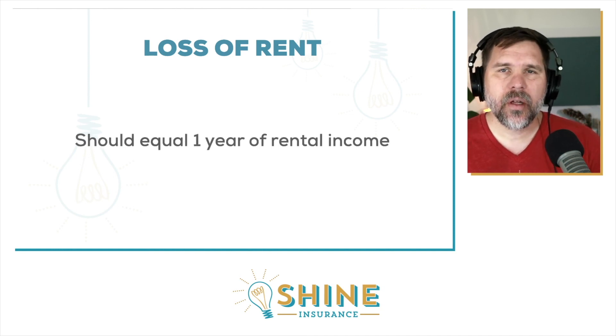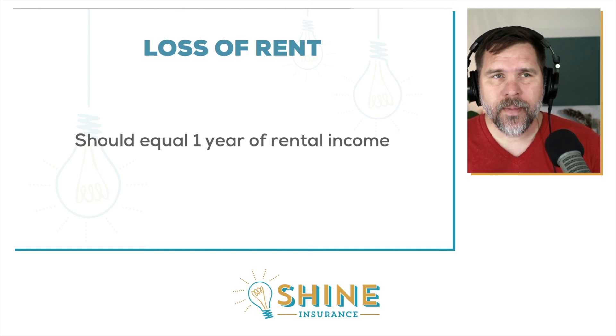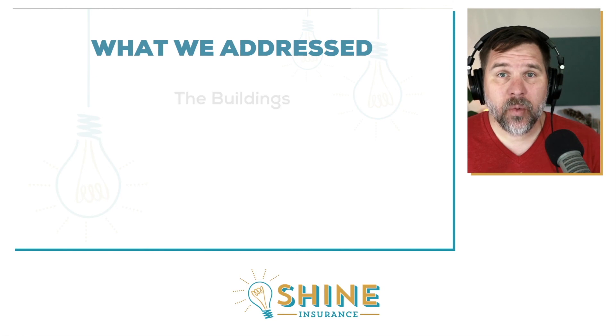So how much loss of rent coverage should you have? It should equal about one year of your rental income from that property. If it's a single family home bringing in $1,000 a month, you want to make sure you have $12,000 of loss-of-rent coverage. Most of the time we can get something rebuilt within a year at the longest, so that rule of thumb makes a lot of sense.